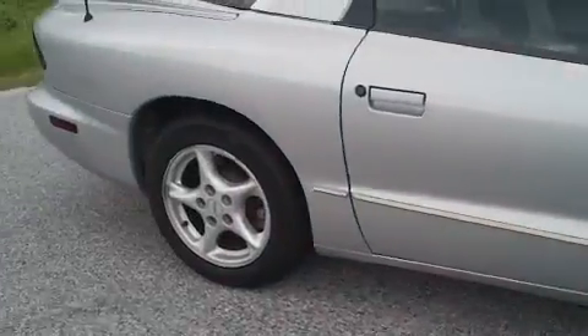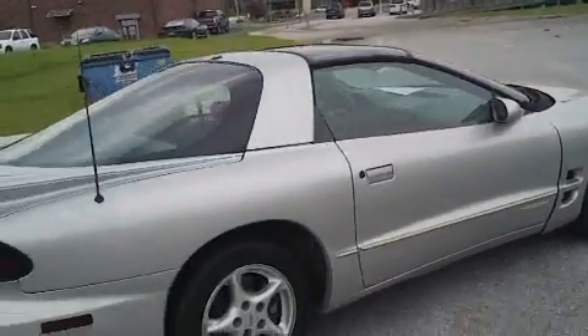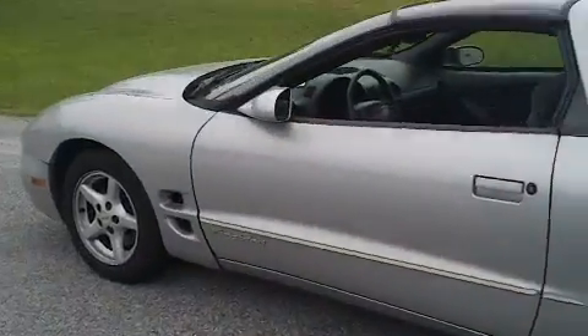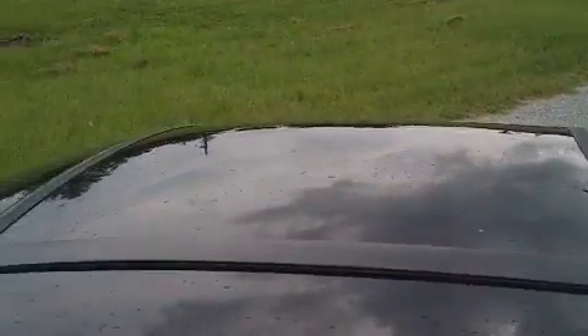Notice the alloy rims. It's obviously a silver vehicle. It's got the glass T-tops here. They're in good shape.